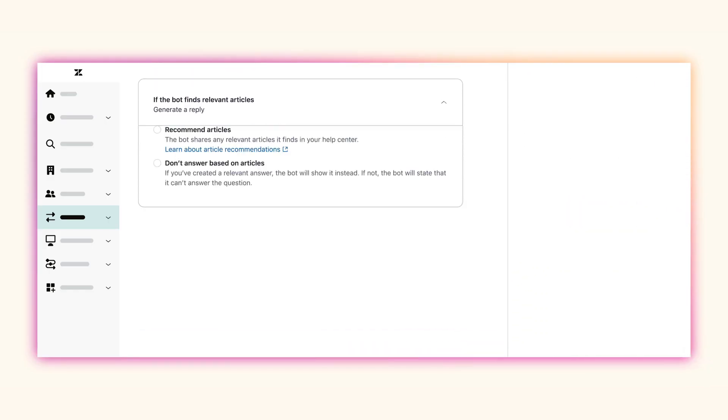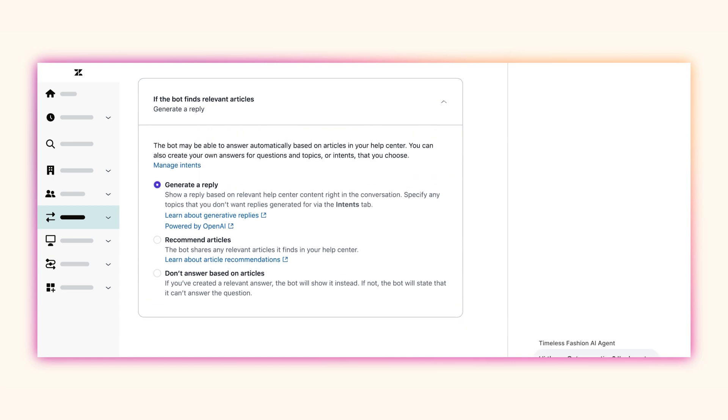The best part of these powerful AI agents is that they're easy to set up. You don't need a team of developers or thousands of dollars. Simply connect it to your help center, align it with your brand personality, and start delivering quality service on day one.